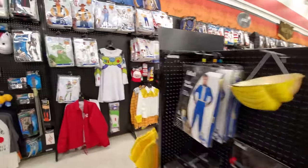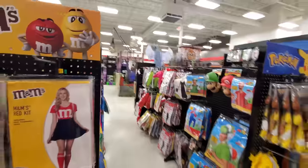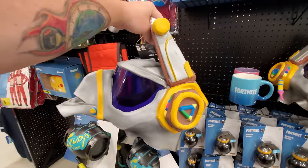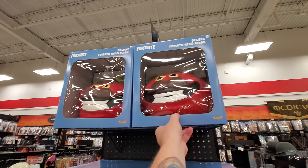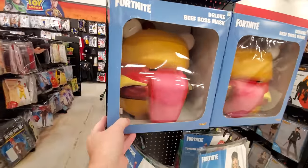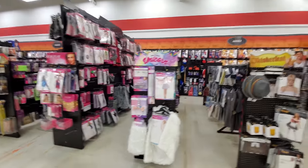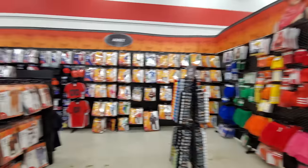They've got a ton of stuff in here - there's no way I could look at every single costume, this video would be four hours long. Crayola stuff, Super Mario, Fortnite stuff. Look at this - I haven't seen this in other stores: a Fortnite mask, that's pretty cool actually, and I don't even play Fortnite. Almost missed these masks on the end here - more Fortnite masks. Tomato Head, Deluxe Beef Boss mask - I'd wear that just because I love cheeseburgers.